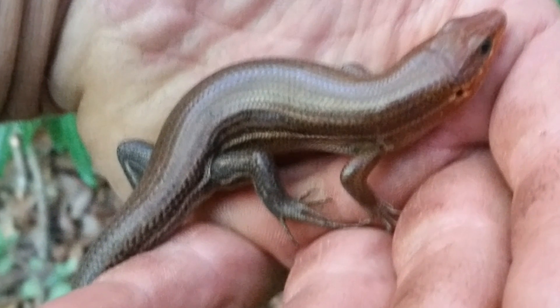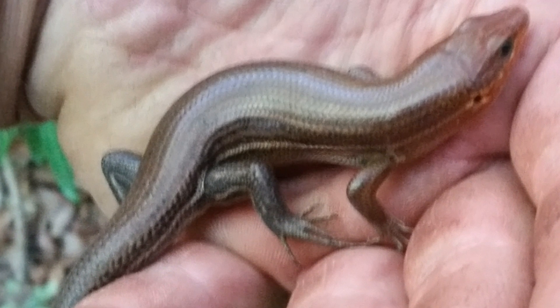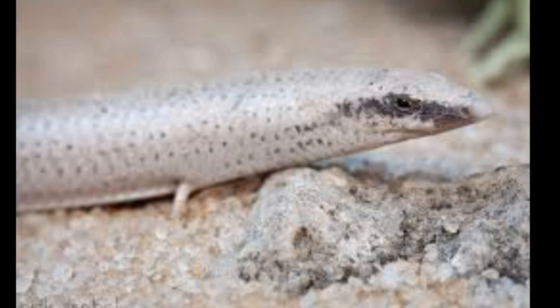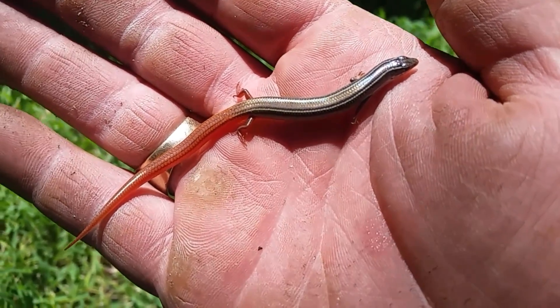The broadhead skink is the largest of all the skink species in Florida — it gets around 8 to 12 inches long. The sand skink is an endangered species, which I've never seen, but I was lucky enough today to find the mole skink.